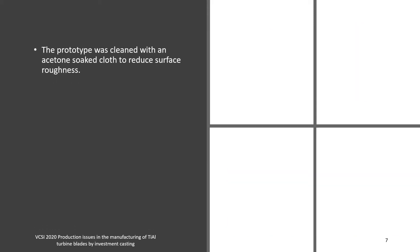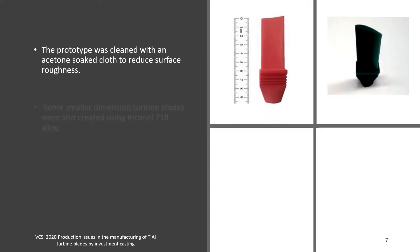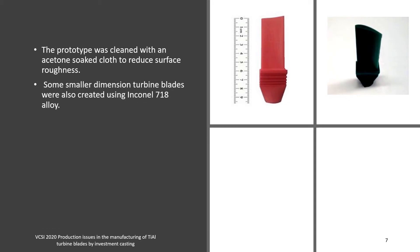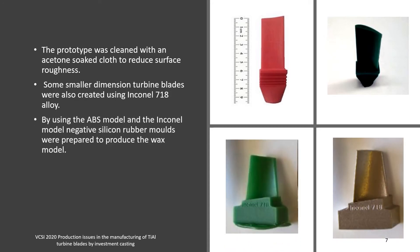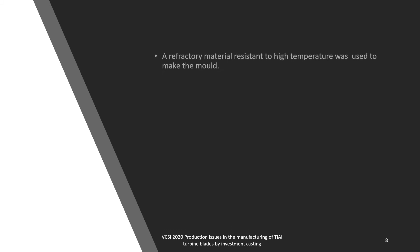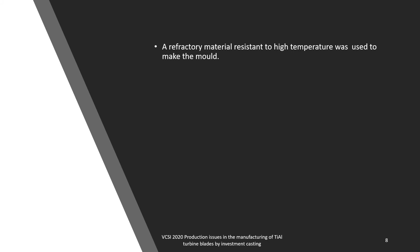After the blade was manufactured, the prototype was cleaned with an acetone-soaked cloth to reduce surface roughness. Some smaller dimension turbine blades were also created using Inconel 718 alloy. Using the ABS model and the Inconel model, negative silicon rubber molds were prepared to produce the wax model. A refractory material resistant to high temperature was used to make the mold.